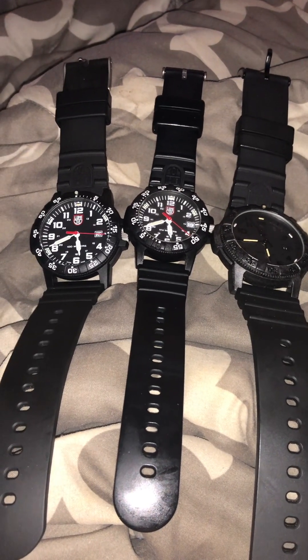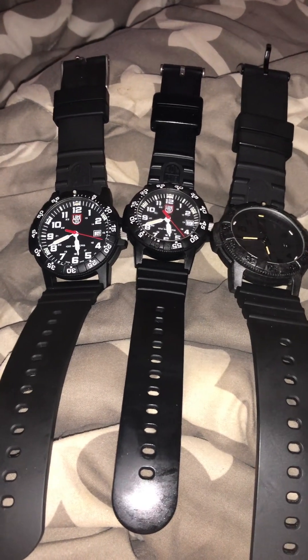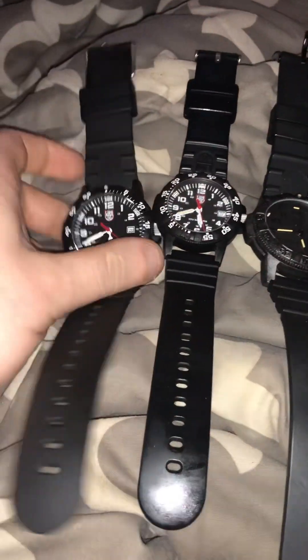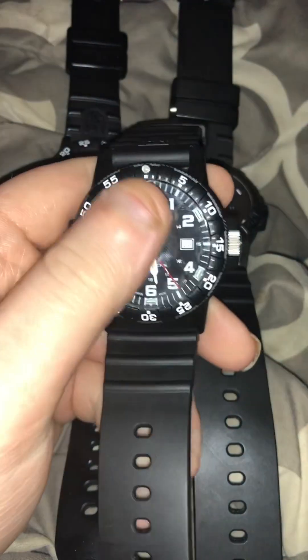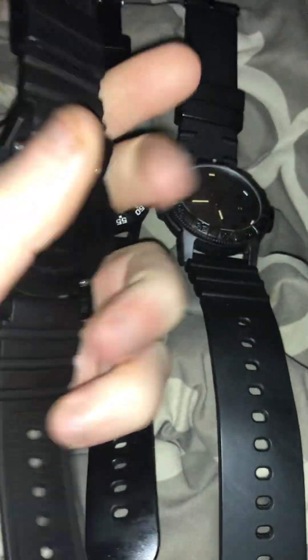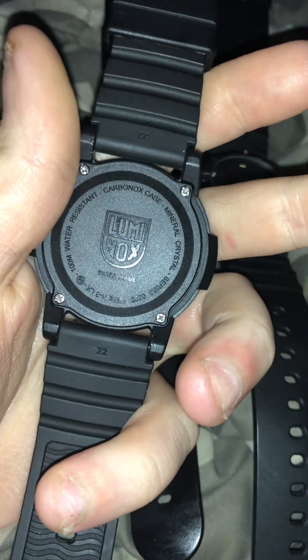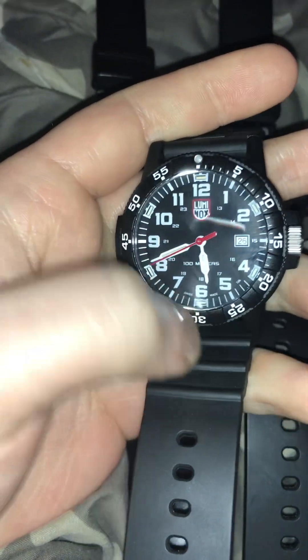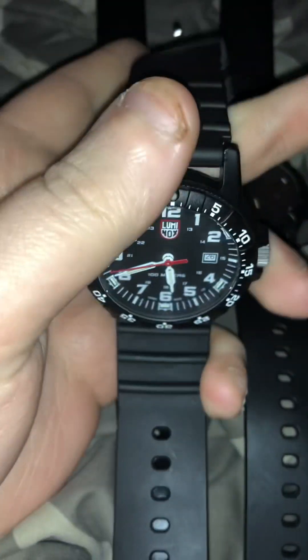What is up, you guys? So I want to let you guys know about these investment watches. These are called Luminox and they are investment pieces. They're made out of carbon and mineral crystal glass, and these are really expensive.